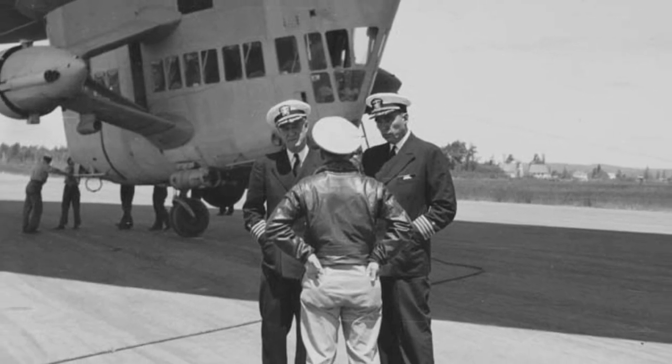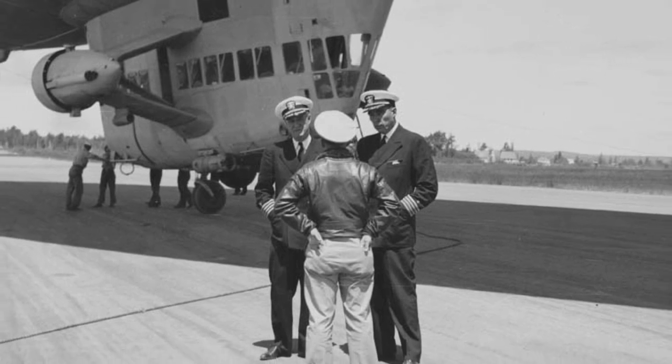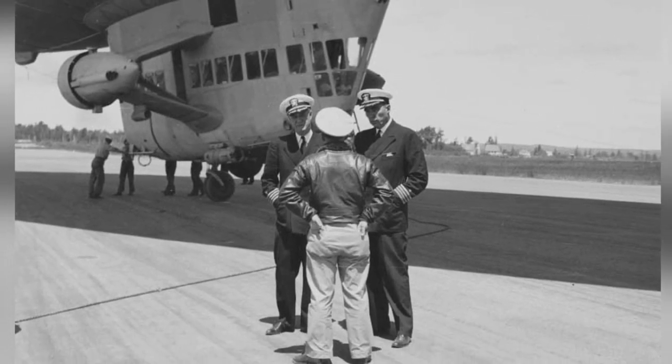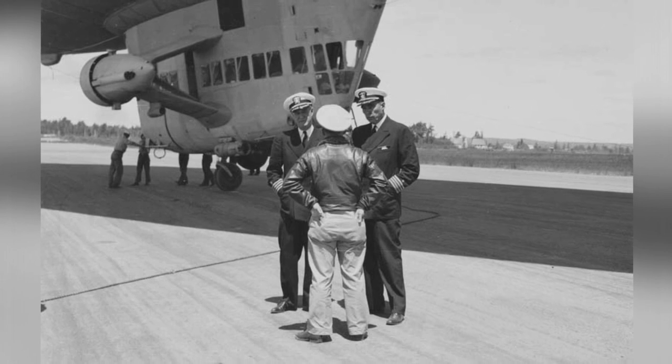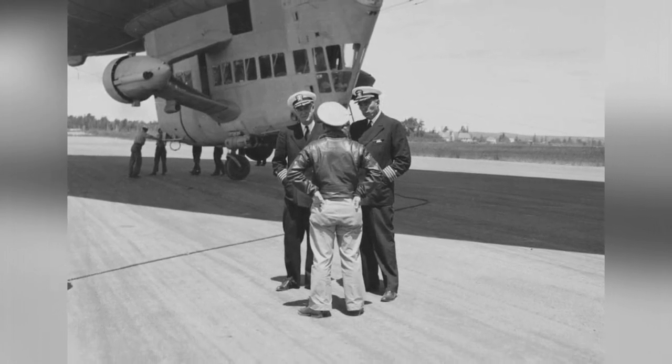Two U.S. Navy captains, Kassard and Vincent Astor, were checking out the Airship Patrol Squadron ZP-11 Detachment at Neneas Bar Harbor, Maine, United States on July 16, 1943. You can see the K-Class gondola in the photo.